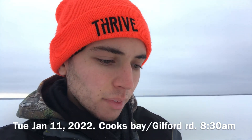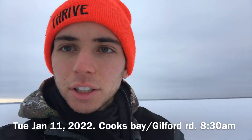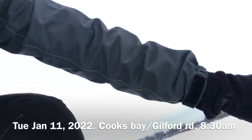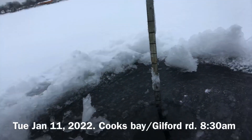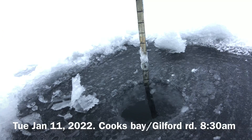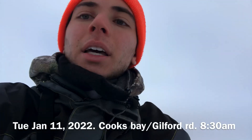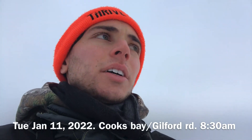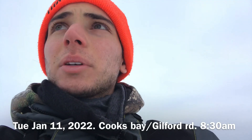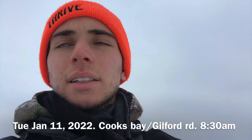Actually, probably half a kilometer out. We got four inches of black ice, so I drilled a hole here for you guys — let's take a look. Right there you can see just under four inches, four inches of black ice, and it seems to be that way across the whole area where we walked out from Guilford Road to the present destination.